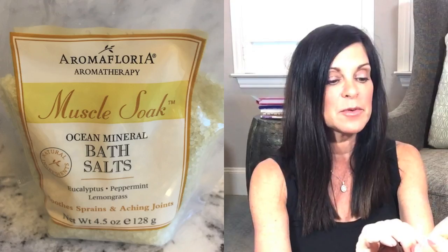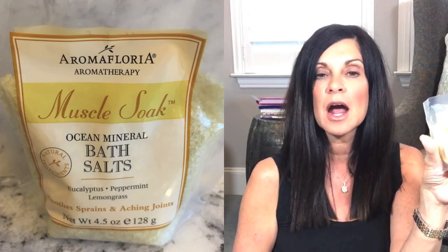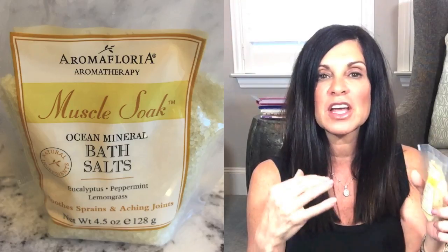Then there is this muscle soak — the ocean mineral bath salts. It says it soothes sprains and aching joints. This is a scented one: eucalyptus, peppermint, and lemongrass, which would probably smell really good. It's kind of like an aromatherapy thing you get at the same time as soaking your aching joints.